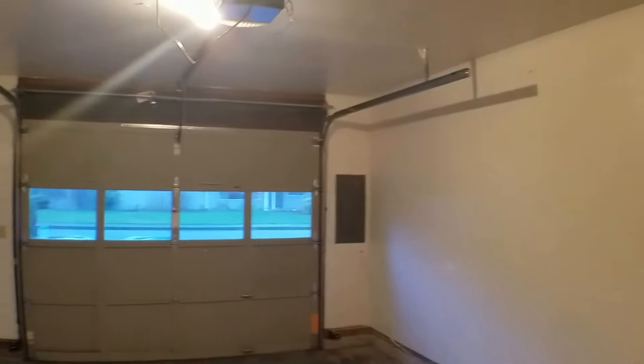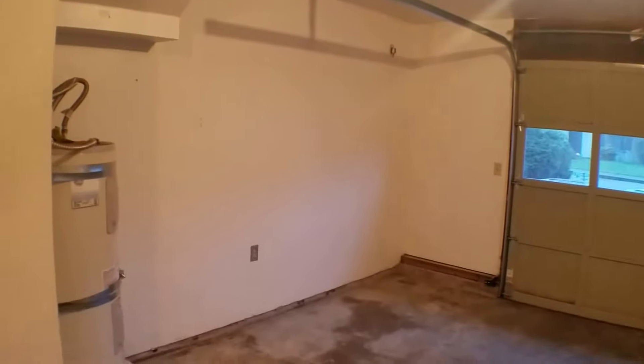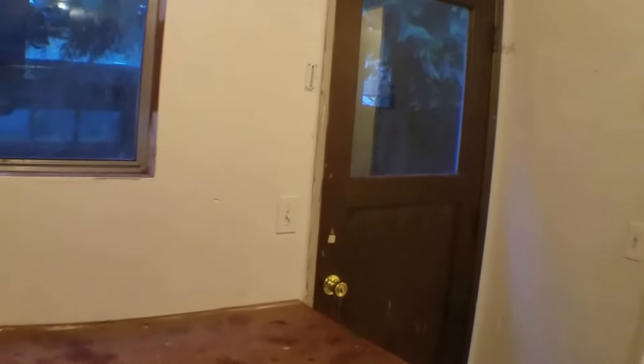You'll see that it does have a workbench and some storage shelves up there. It is an automatic lift for the garage door, and it also has storage there on the side. It also has a door off the back of the garage that goes out into the backyard.